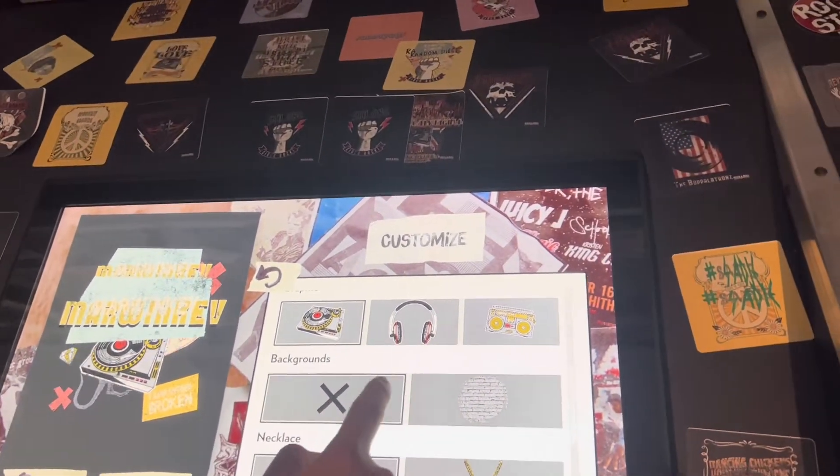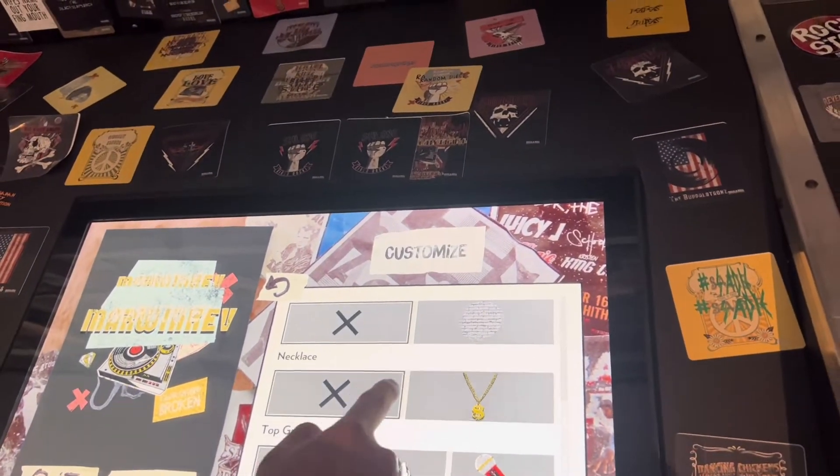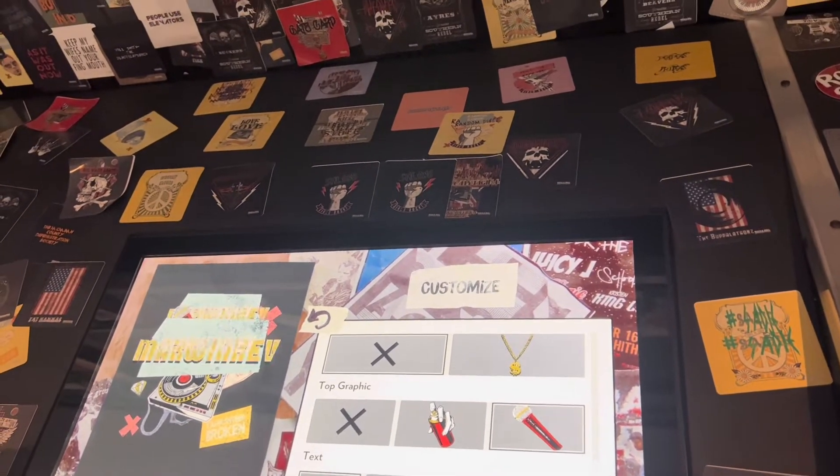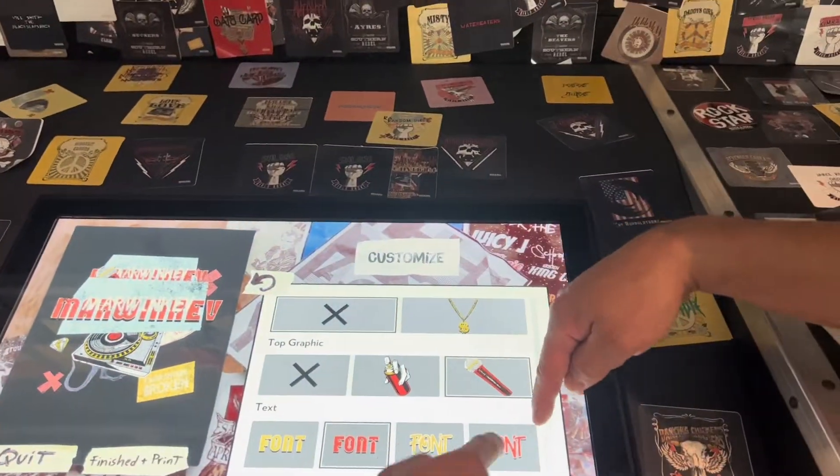Inside the museum we made our own sticker band — we created it, and then after that we printed it, and then we put it on the wall.